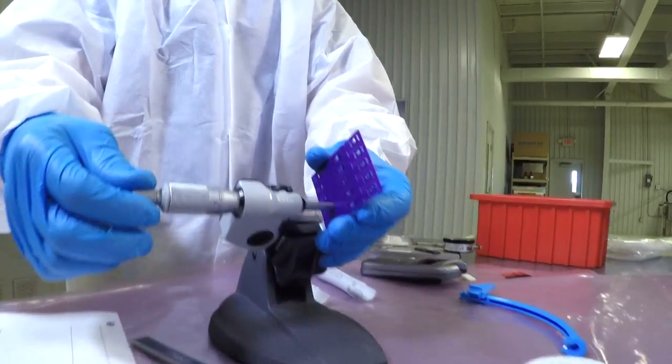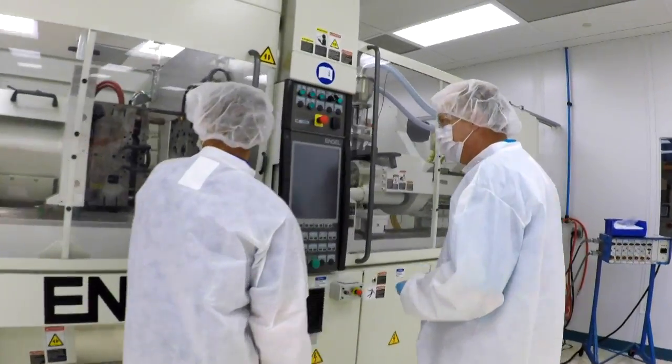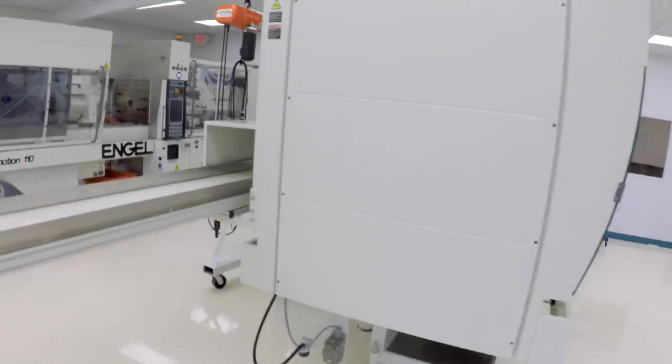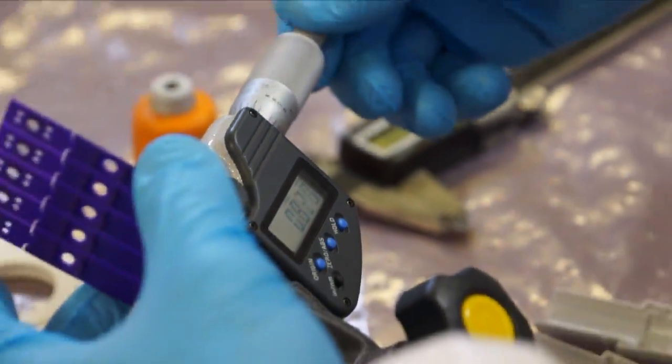We have the medical validation experience. They want to make sure you understand how to validate a part — whether you're going to abide by their protocol or whether we have our own protocol to validate the part. That room is 2,000 square feet. It's got three injection molding machines in there, from 110 tons to 35 tons. Electric presses versus hydraulic press — it's much cleaner and doesn't generate contamination. We're about 50% utilized with the three machines that are in the room.